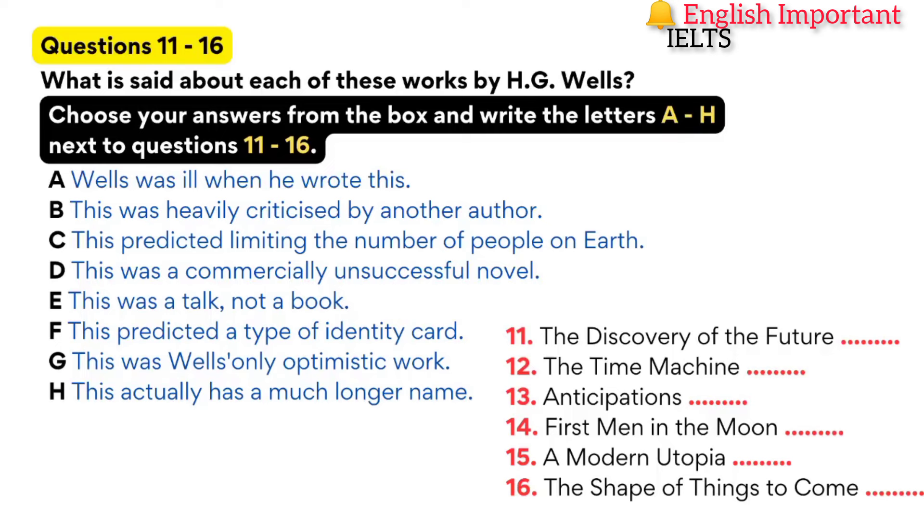Jason, do you think Wells was just using the future as a narrative device in his fiction? No. He really believed we can predict the future. In fact, he gave a speech at the Royal Institution in London in 1902 called The Discovery of the Future. The point he was making was that by looking at what you know about the present and about science, it's quite possible to predict the future. Do you think Wells was always optimistic in his predictions? Not at all. He varied from being extremely pessimistic about the future to being optimistic.